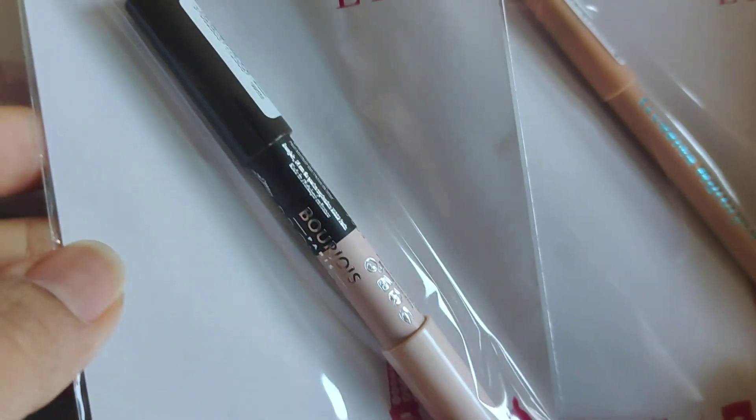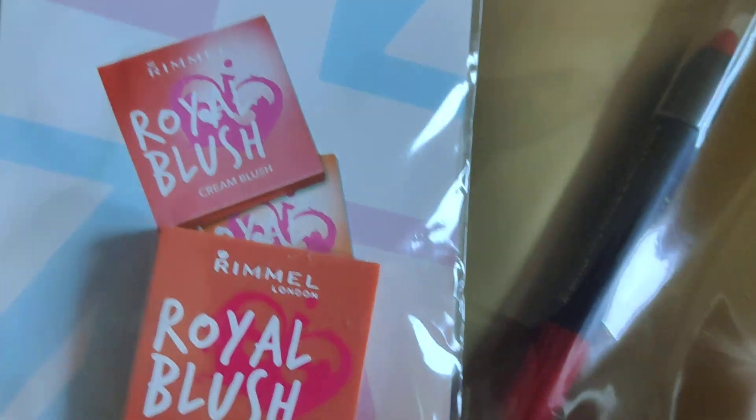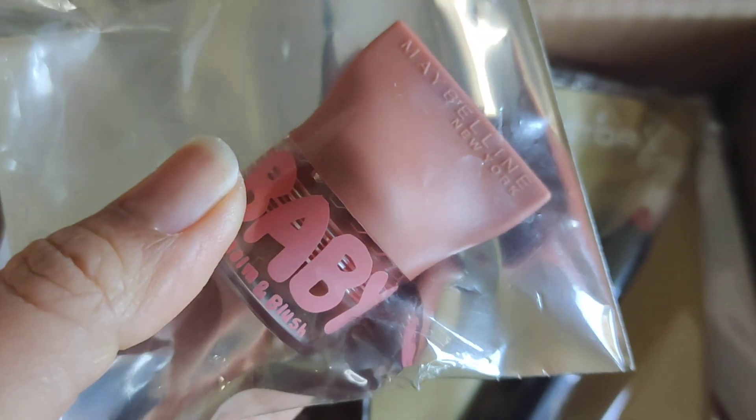So I got this for the eyes, and this as well. Blusher. Cream. And blusher as well — light pink. This one is another blusher. Balm and blush.